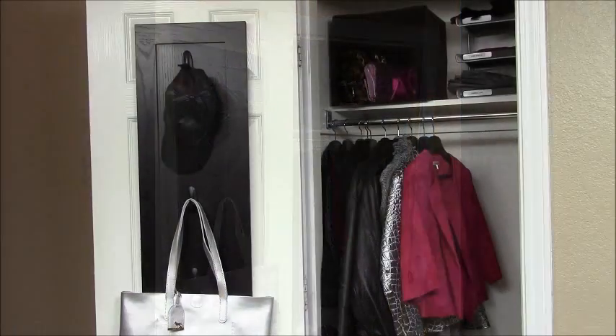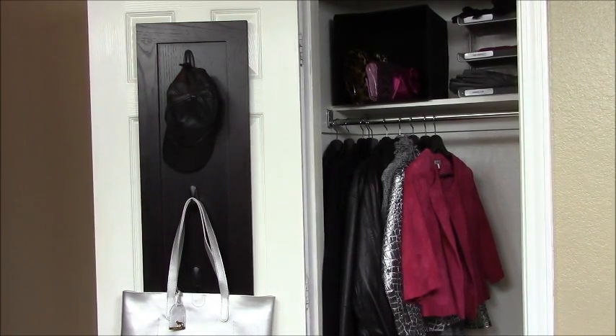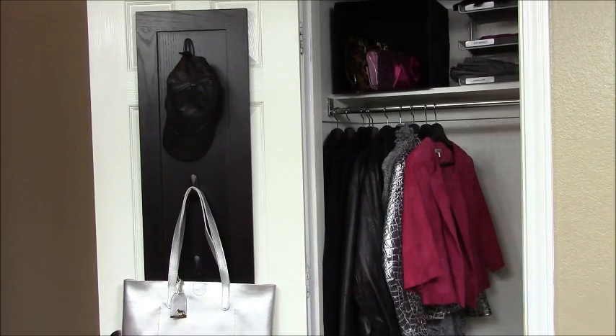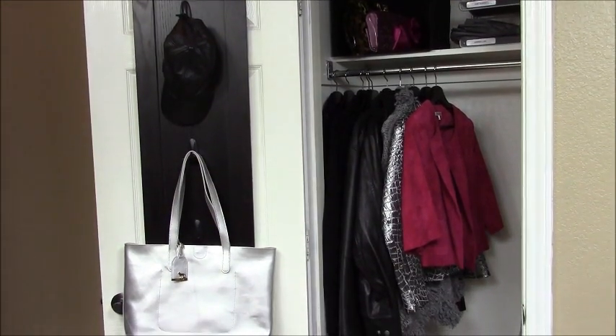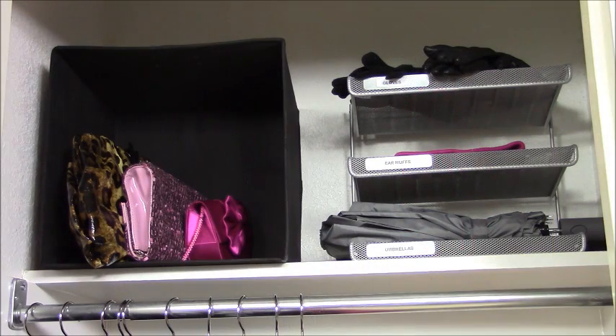Here's the reveal of my hall closet that I transformed into a coat closet. On the door I took this IKEA cabinet door and transformed it into a hat rack. At the bottom I hung one of my large totes that I use when I go out shopping. At the top of the closet I added a black storage box that houses some of my favorite purses.